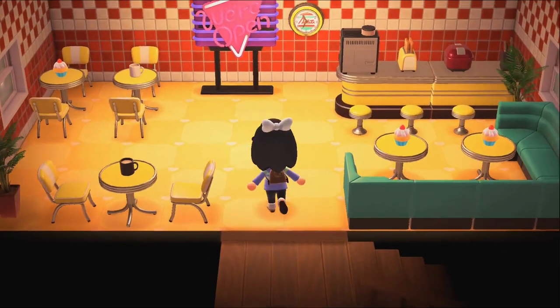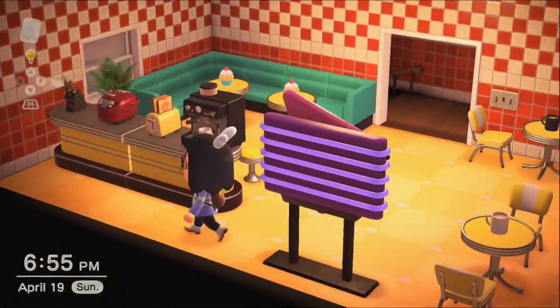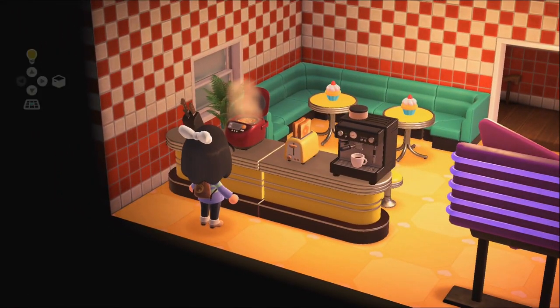I made this like a diner theme, but still kitchen.